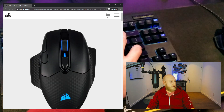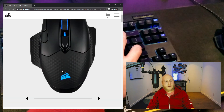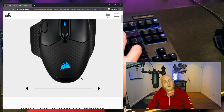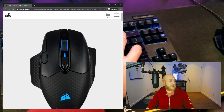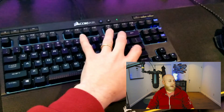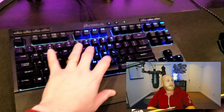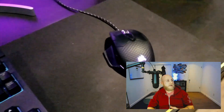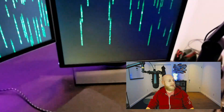The mouse is the Dark Core RGB Pro. That one is full RGB and cycles through different colors. It's also wireless, though I use it wired. They're actually part of a set — this keyboard and mouse — and you can buy a little desk pad for it as well. It's gaming-targeted, but it's a mechanical keyboard and I really like the feel of it.